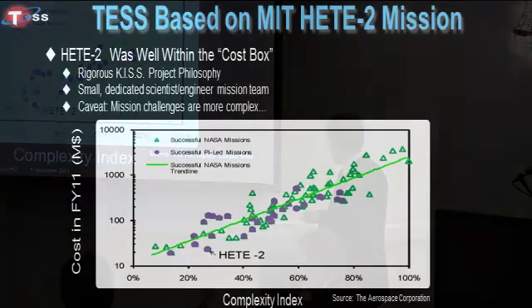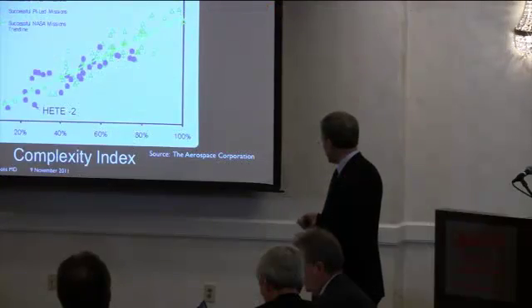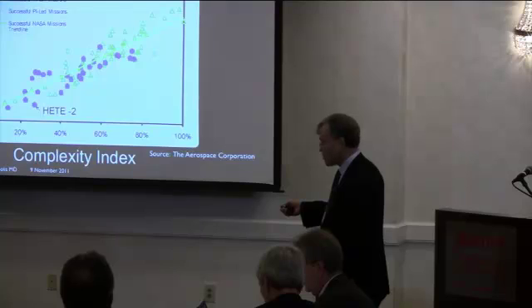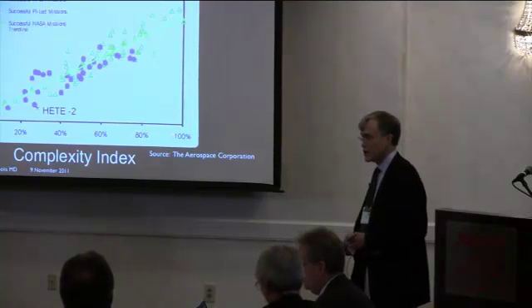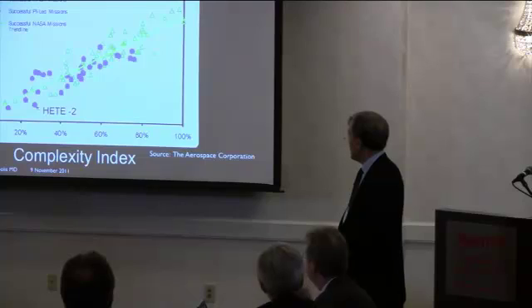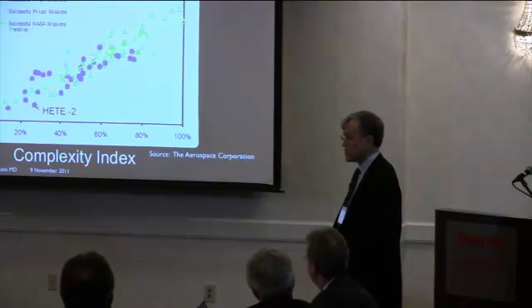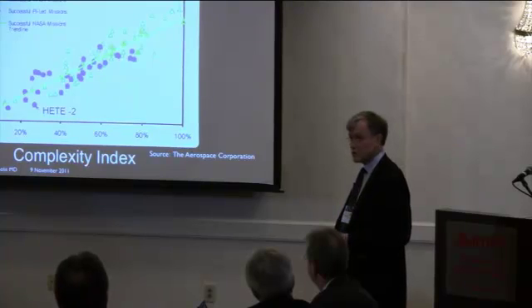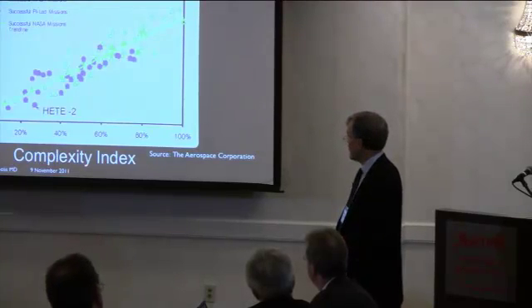This is a plot from the Aerospace Corporation that shows the complexity index for a number of missions versus cost — a log-log plot with significant scatter. This little purple dot down in the corner, which has a fair degree of complexity, was actually quite a ways below the trend line. That's something we really want to try to achieve with TESS. We did that by following a very rigorous KISS philosophy, with a small dedicated scientist-and-engineer mission team that worked together for three years to the launch in 2000, and then continued working with many members of that team for six years of on-orbit operations.